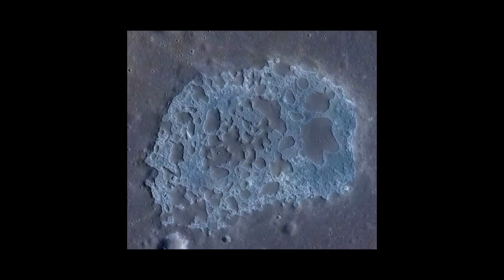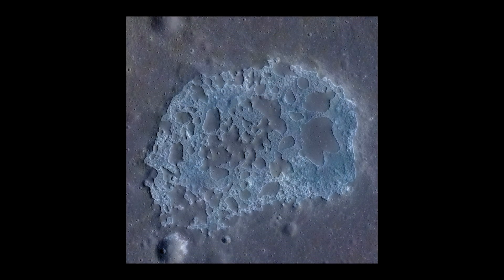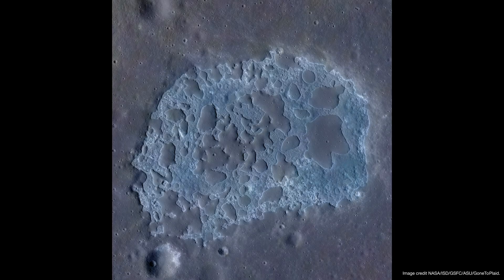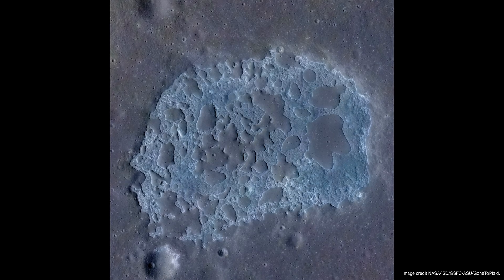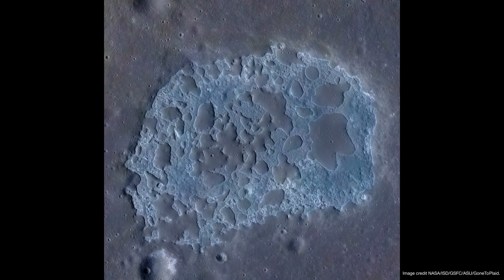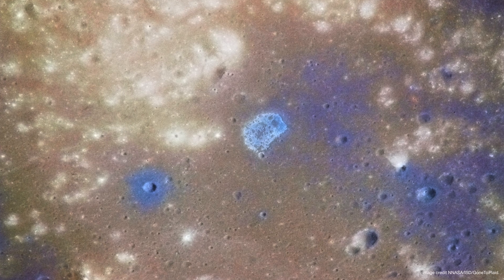This is the highest resolution image ever taken of Ina, captured by LRO, the Lunar Reconnaissance Orbiter, a U.S. space mission dedicated to lunar exploration. Thanks to this image, we can see that Ina has the shape of an uppercase D and that its bluish hue makes it stand out impressively, almost like a lake on the moon.